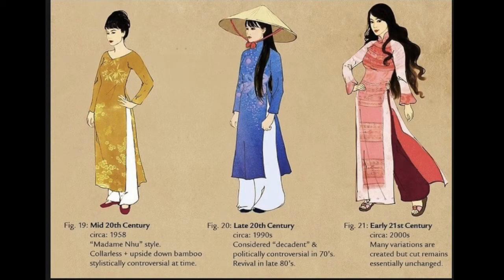The traditional clothing of Vietnam is very important to the Vietnamese. It shows the beauty of the country, and the Vietnamese are proud of their clothing. So we have to appreciate the traditional clothing of Vietnam.